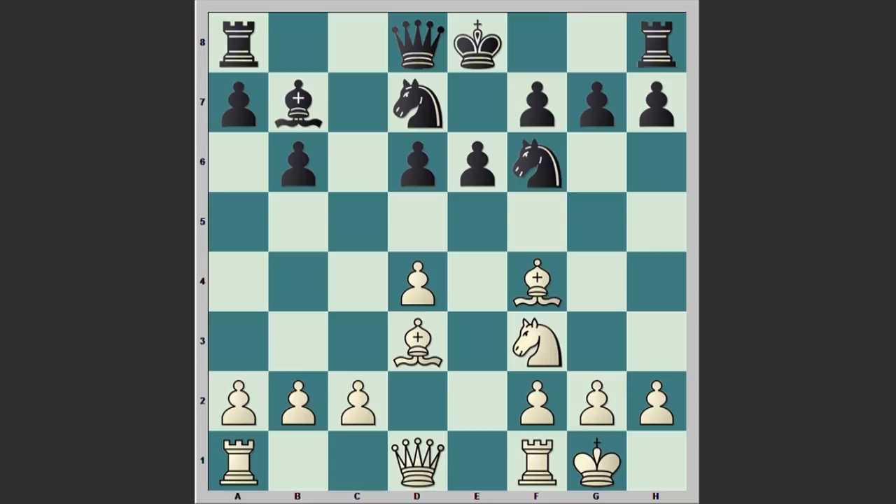So far so good — black was playing accurately, but in this position black made a mistake and captured on f3. Well, actually not a good idea; black is giving up his active bishop on b7. It was better to play Qc7, protecting the pawn on d6. By the way, d5 is not a good idea because of Bd6, not allowing black to castle kingside. We will see a similar line in the game.